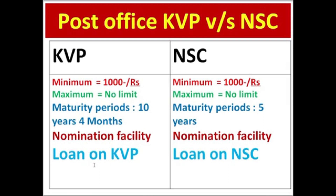If you have the rate of interest, the rate of interest is 6.9%. In the National Savings Certificate, the rate of interest is 3.9%.